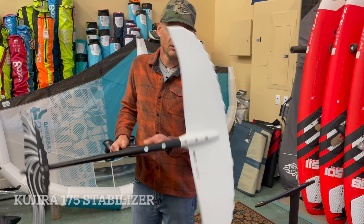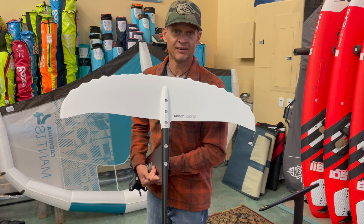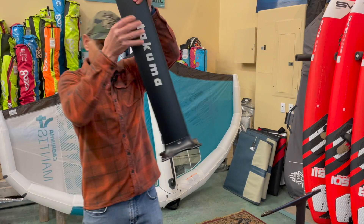Our best-selling foil, previously only offered in a 1500 and 1750, is now offered in a smaller package for riders who are winging — say my size, 165 pounds and smaller — who found the 1500 or 1750 to just be a little too big. Available today at Big Wins: the new Takuma Kajira Helium 1200.